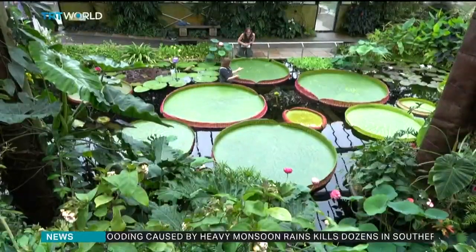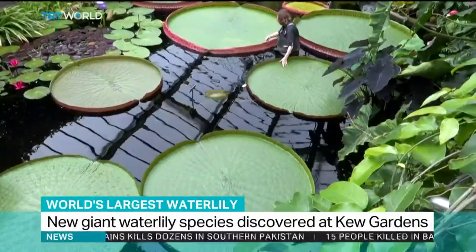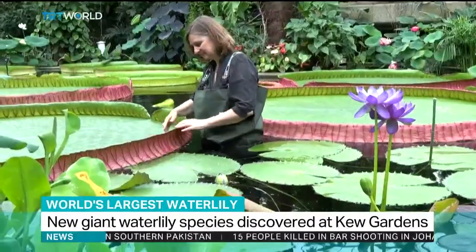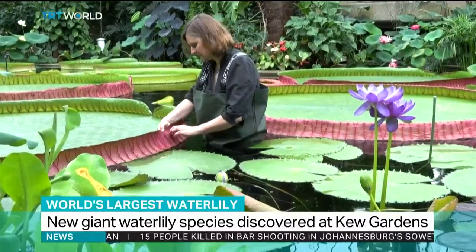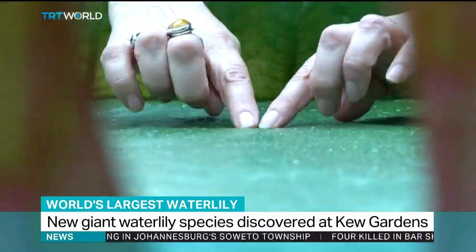They're a wonder of the botanical world. Giant water lilies dominating the pond in Kew Gardens in London. But they aren't just extraordinary to look at, they are also a scientific revelation.